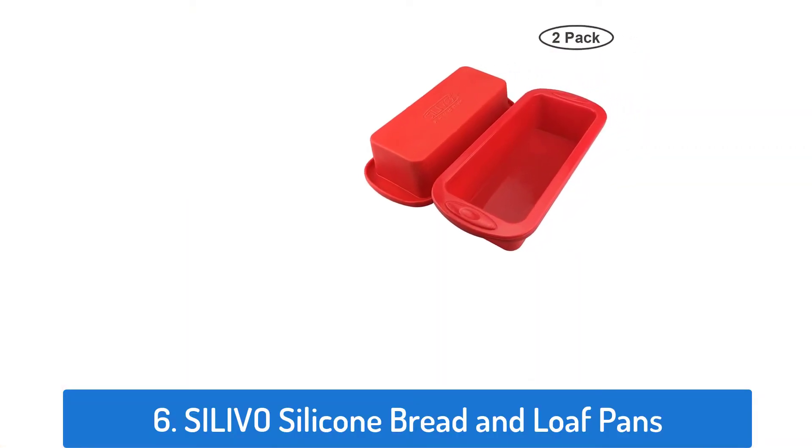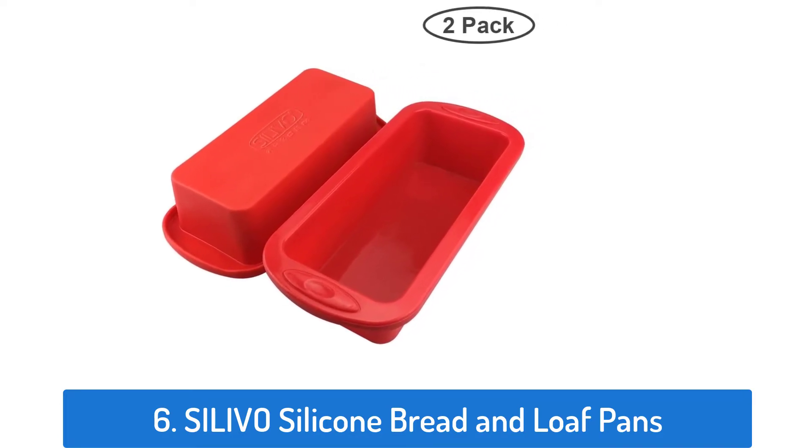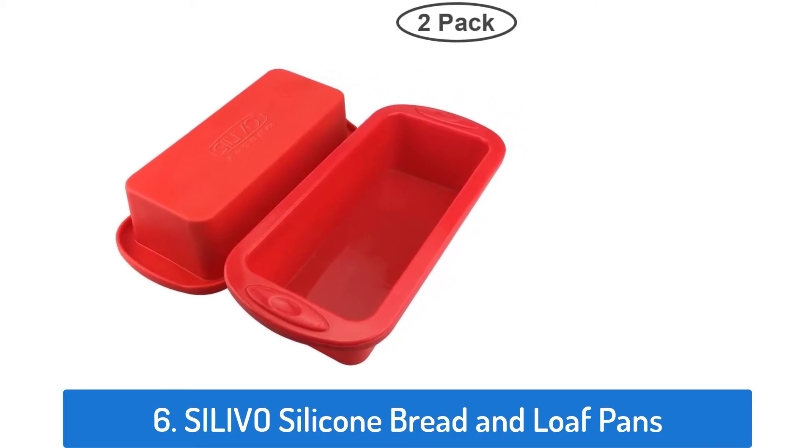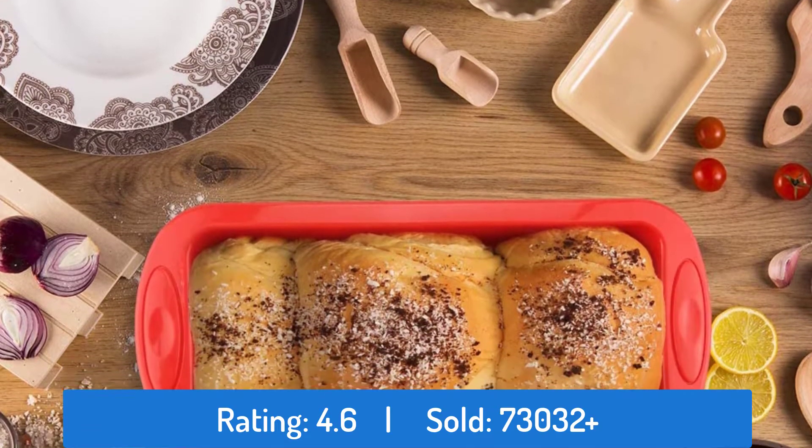Number six: Silivo Silicone Bread and Loaf Pans. This loaf pan has a rating of 4.6 and has sold over 73,032 times.